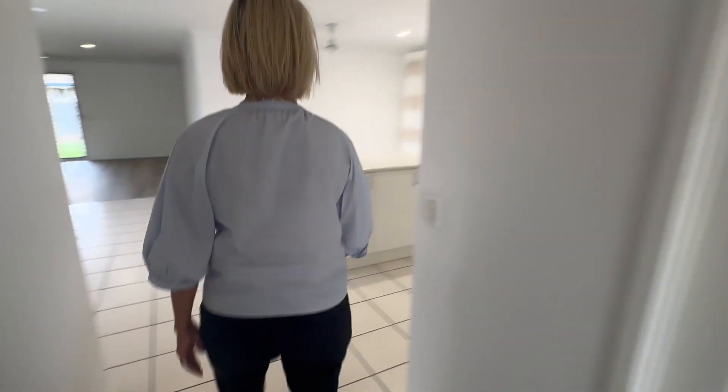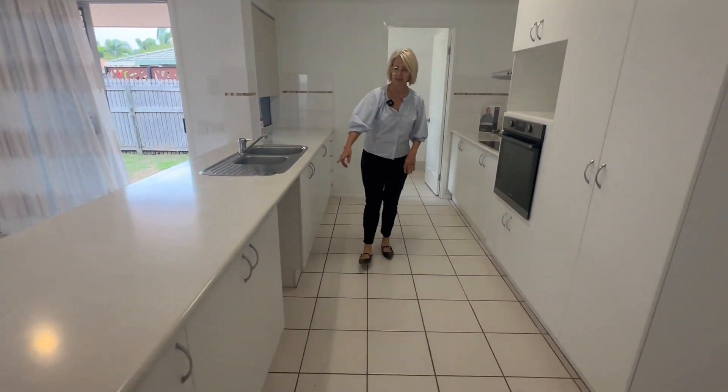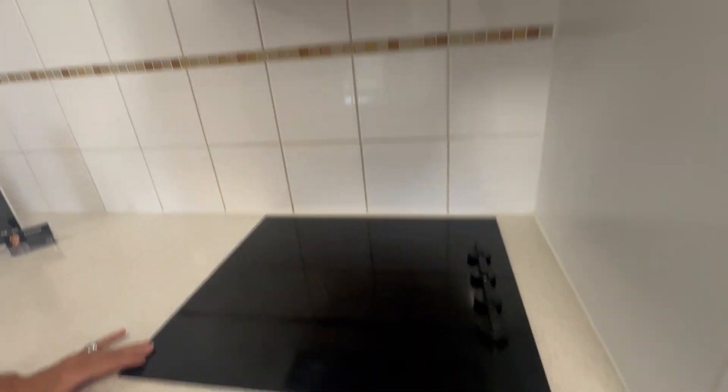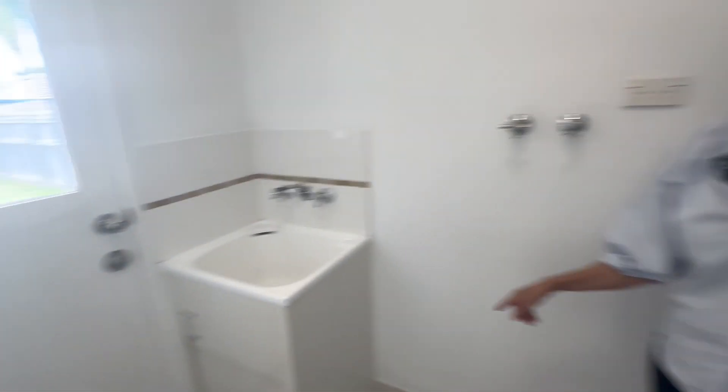We walk into an open living area. This is a galley-style kitchen. There is no dishwasher with this property, but it does have a Westinghouse in-wall oven and electric cooktop with extractor fan, and a laundry just off the kitchen.